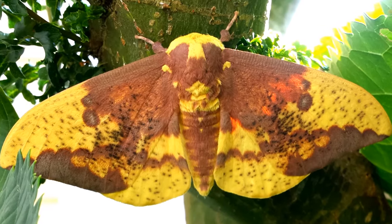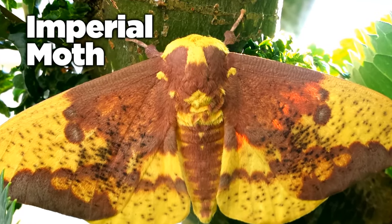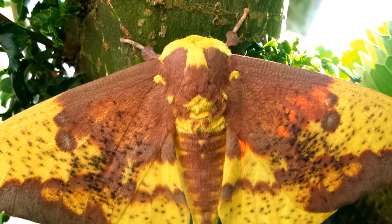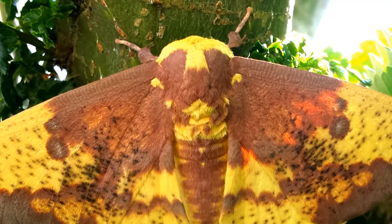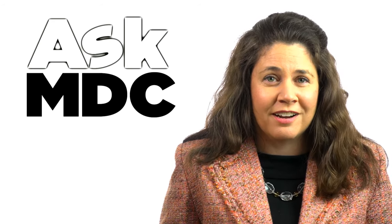Another fascinating species is the Imperial moth. It can range in size up to five and a half inches. They're common in the Ozarks in eastern Missouri, and who knows, they might even be seen in your local mail truck.